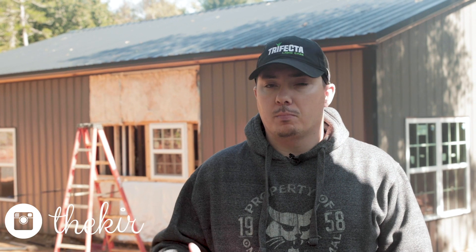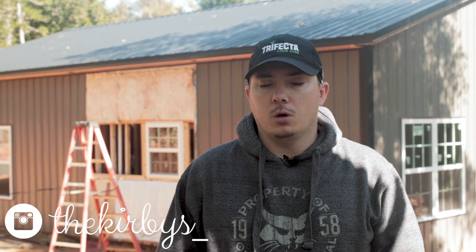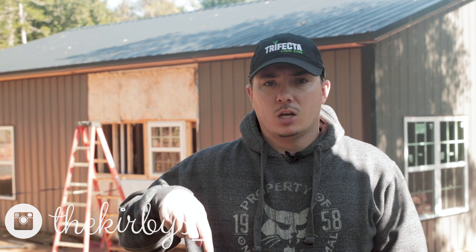Hey guys, thanks for watching this episode of the Kirbys where you see a lot of action going on. We've got a lot going on in the next several weeks as they're really pumping it out trying to make a deadline of the first of November for us. Make sure you come back each week to check out what's going on. If you have any questions, go in the comments below — we would love to talk with you about any questions you have about barndominiums, or why we're doing something or why we're not. Make sure you subscribe and like our post. Thank you guys so much, Alex Kirby here with the Kirbys — have a great day.